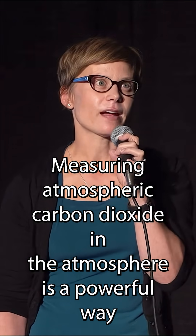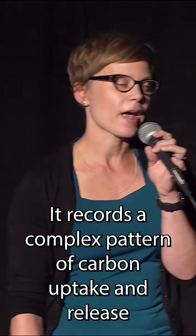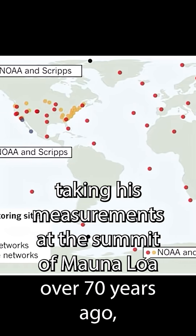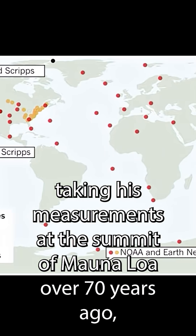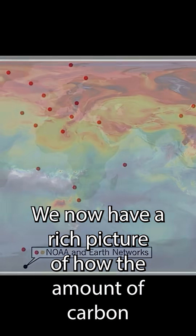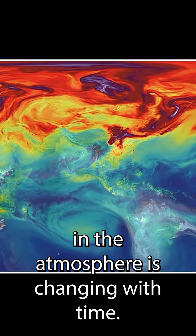Measuring atmospheric carbon dioxide is a powerful way to study the fate of this carbon. The atmosphere is a grand integrator — it records the complex pattern of carbon uptake and release from all natural systems and human activities. Since Keeling first started taking his measurements at the summit of Mauna Loa over 70 years ago, his methods have been replicated around the world. We now have a rich picture of how the amount of carbon in the atmosphere is changing with time.